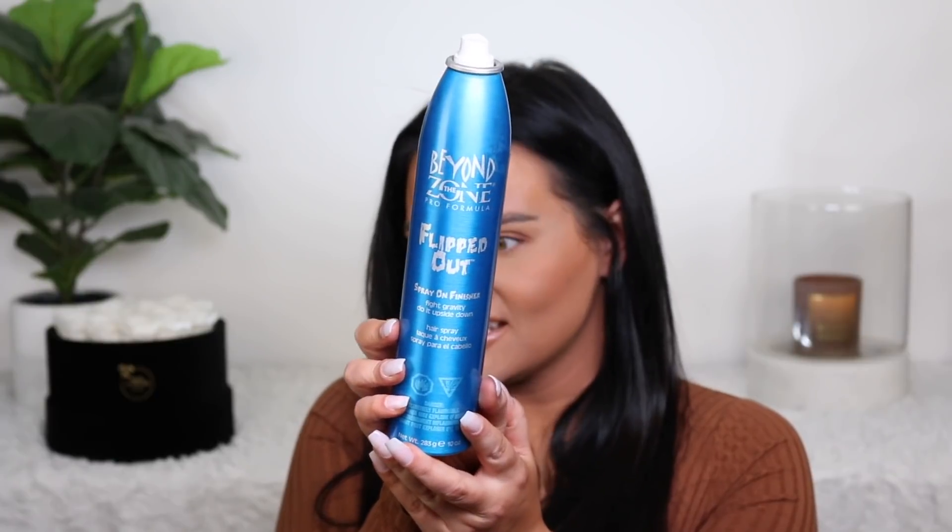Along with makeup, I decided to put in some hair and body stuff. I'm the type of person who buys a million different hair products, uses them a couple of times, and then they just sit collecting dust under my sink. I recently organized it and found this — it's old, but I want to finish it. It is the Beyond the Zone Pro Formula Flipped Out spray-on finisher — a do-it-upside-down hairspray. I'm pretty sure I bought this in my blogging days, but it still works.